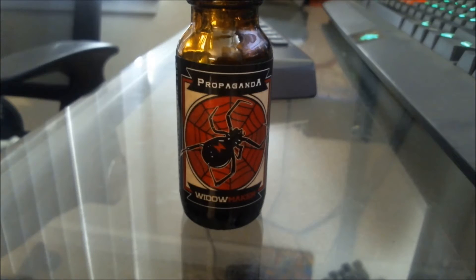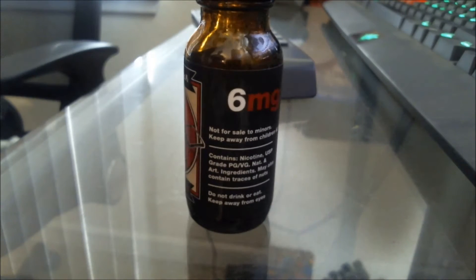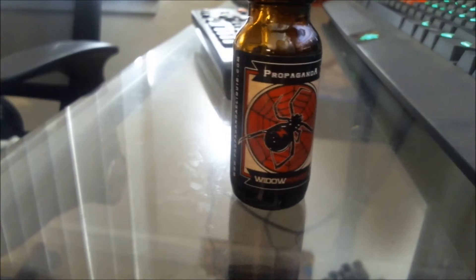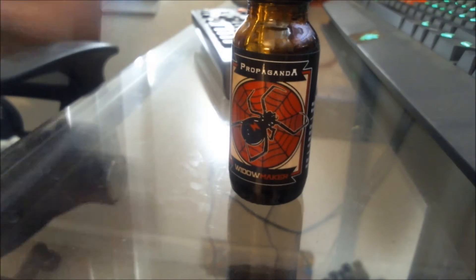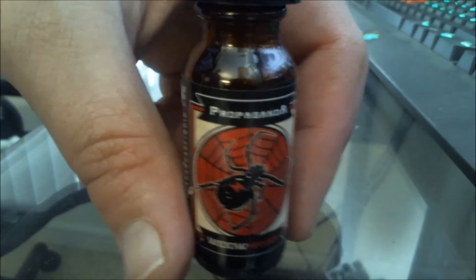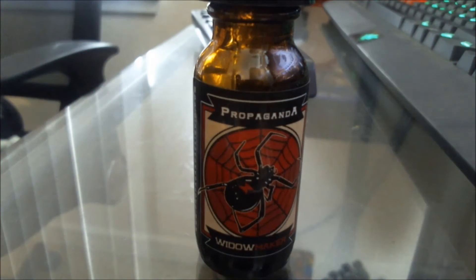Nice dark bottle — that's always good to protect your juice. Got lots of information on it, big printed milligrams, stuff on the side, looks like a website: propagandaeliquid.com. It's a pretty appealing bottle — looks like a craft brew beer bottle. Very cool, very classy.